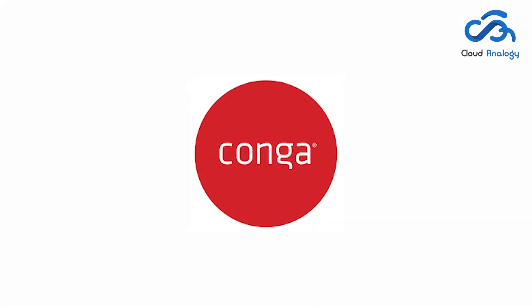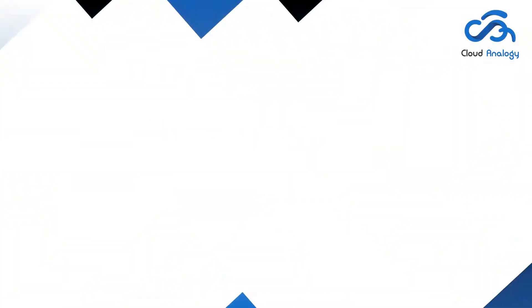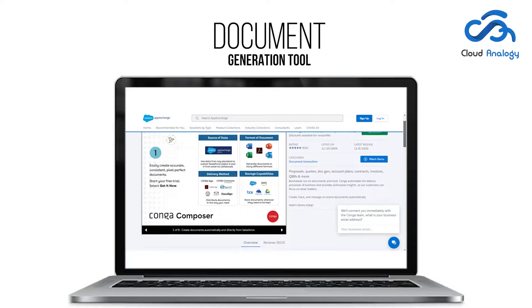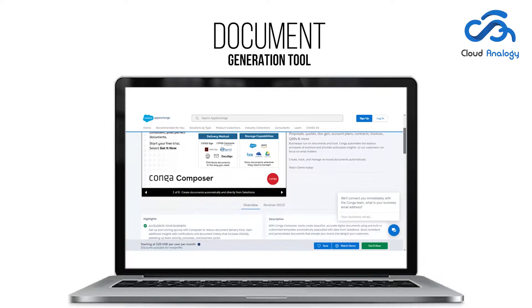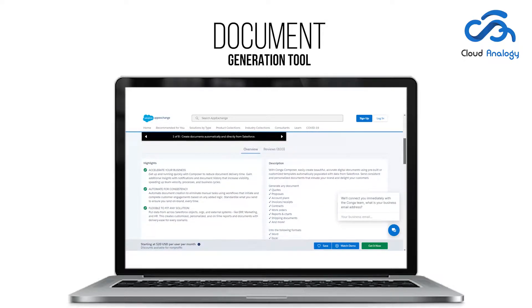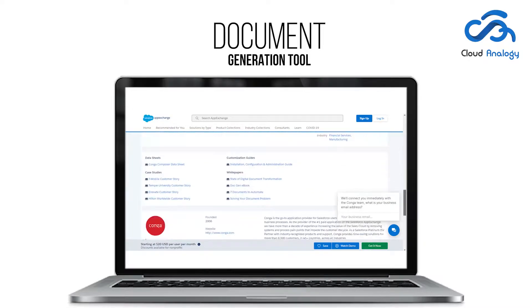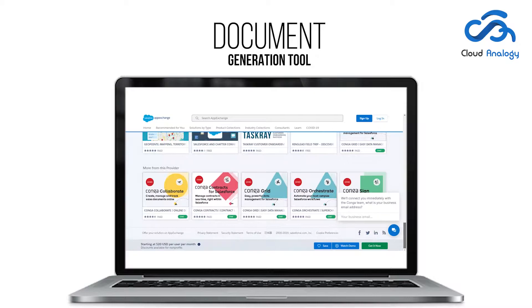Let me highlight a few apps that can help you increase the customer base and propel your business ahead. Conga Composer is a revolutionary tool that makes document generation easy and accurate. It enables you to save time and cut costs by merging data into documents for invoices, proposals, quotes, etc., from PDF forms and HTML-based emails in just a few clicks.